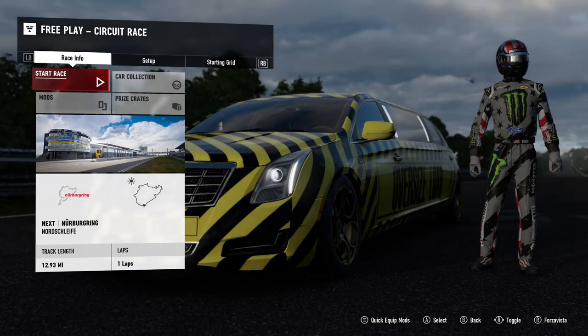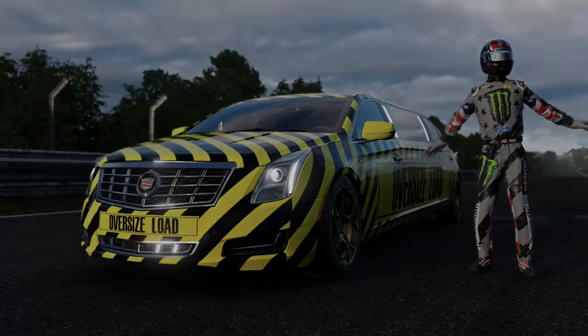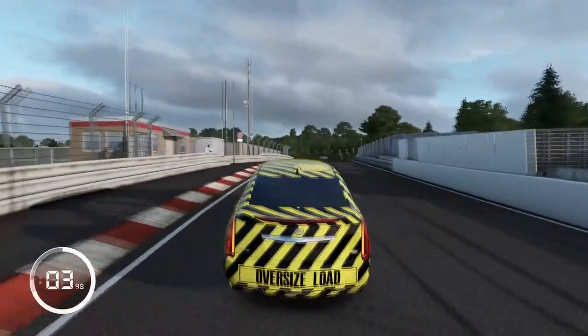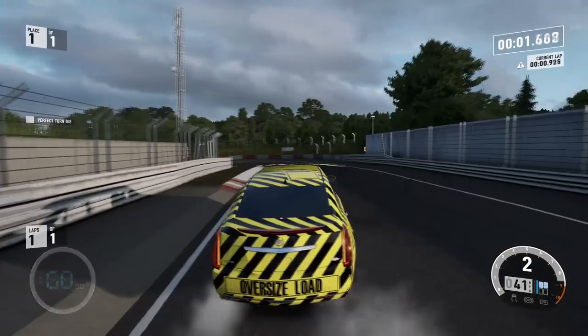Quick predictions: I think it's going to handle the long corners well because it's a long car, and it's going to handle the straights well, but it's going to struggle for traction since it's so heavy. It's going to do really bad on the smaller corners. Let's go ahead and see what we can get. Of course, the rolling start as usual.